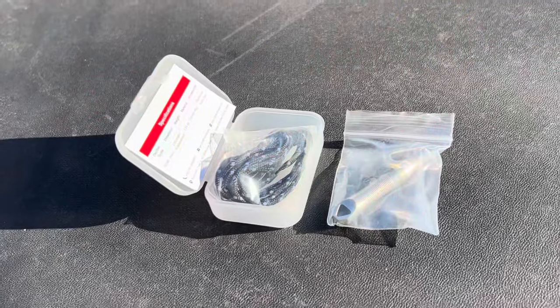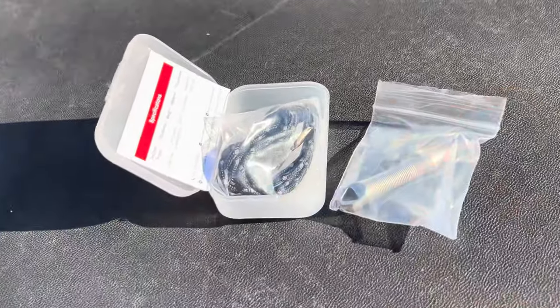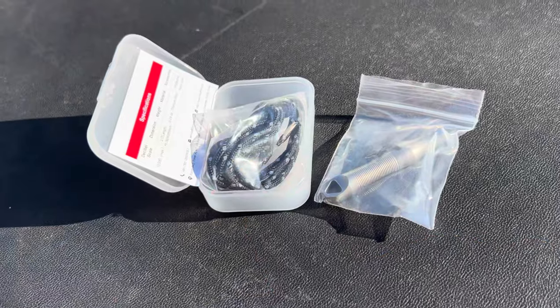What's up everyone, Tim here from Everyday Tactical Vids. Today we're looking at this new True North whistle and asking the question: is this a helpful survival tool? Here's what it looks like — you get the whistle in a bag, a lanyard, some information, and it all comes in a little plastic box.